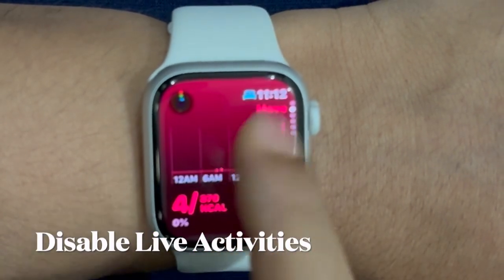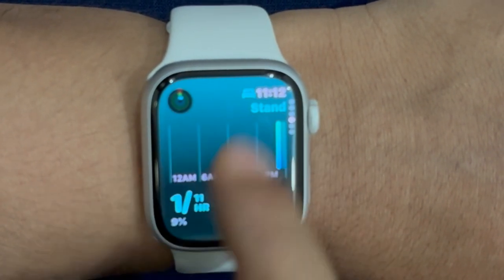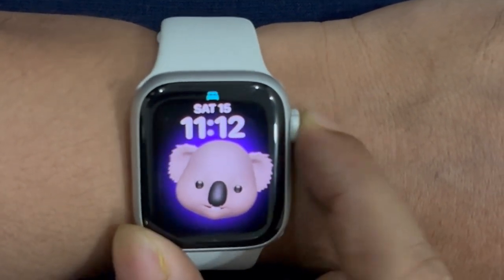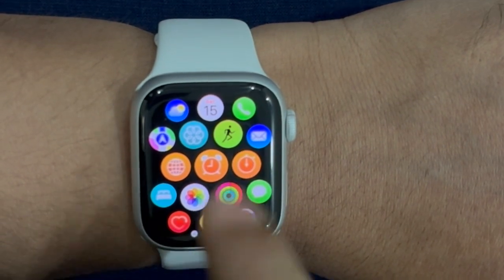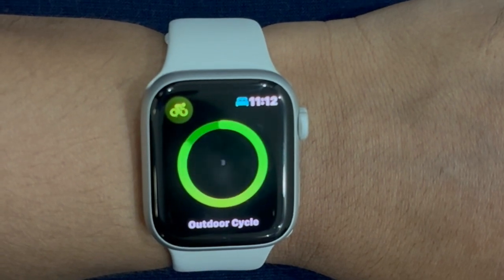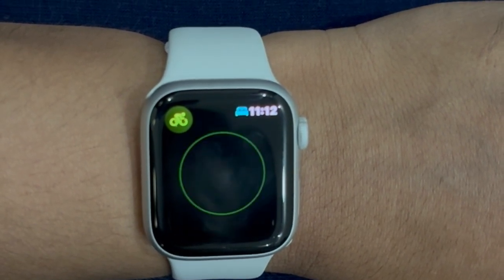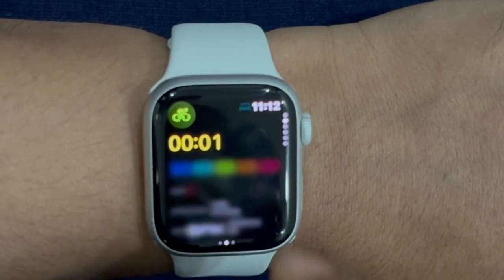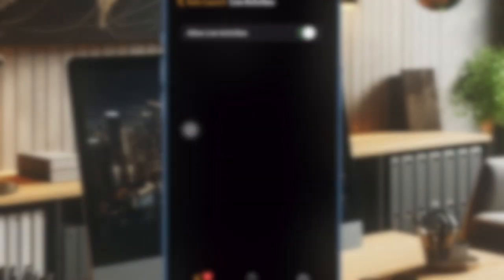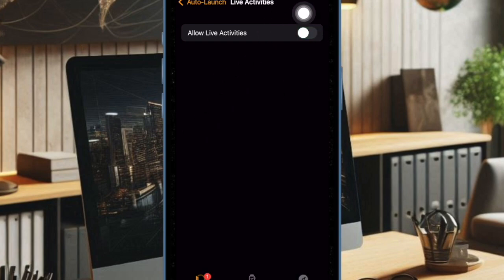Next up, I would recommend you to completely disable live activities on your Apple Watch. Live activities helps you keep track of real-time events right from the lock screen on your Apple Watch — whether you want to track live cricket scores, your Uber ride, or food delivery. But if live activities keep running on the lock screen, it won't be too nice for the battery. To disable them, open the Watch app on your paired iPhone, then select General, then choose Auto Launch, then select Live Activities Settings and turn off the toggle next to Allow Live Activities.